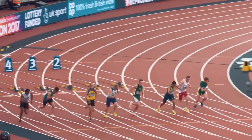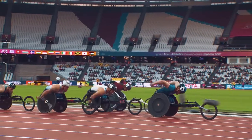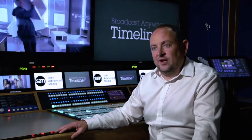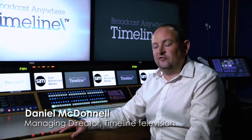Timeline TV provides broadcast facilities to the broadcast industry, to all the major TV channels and broadcasters in the UK and around the world. We work across the whole spectrum of broadcasting, so we're sitting today in UHD2 where we supply large-scale OB facilities to the industry.